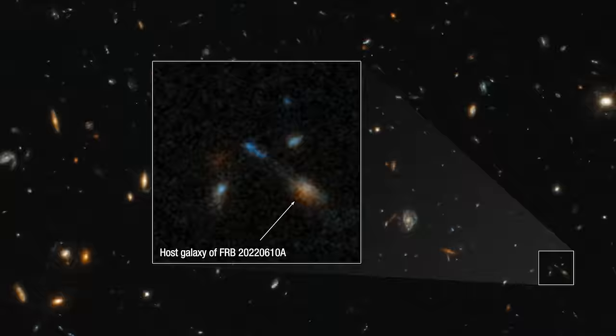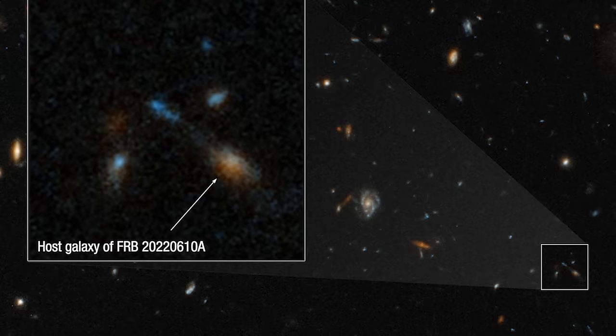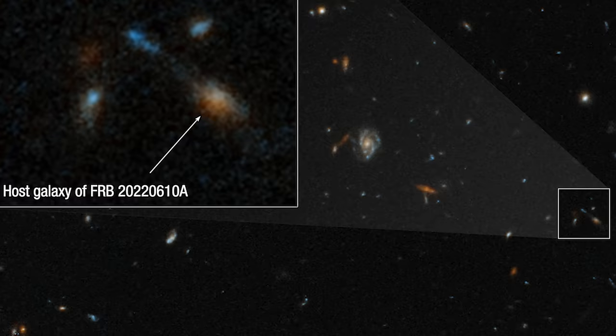Webb captures the origin of the universe's most distant fast radio burst. In the depths of the cosmos, the James Webb Space Telescope has captured an image that's not just a feast for the eyes, but a puzzle for the mind. The subject is the host galaxy of a fast radio burst, or FRB, known as FRB 20220610A — an enigmatic signal from space.